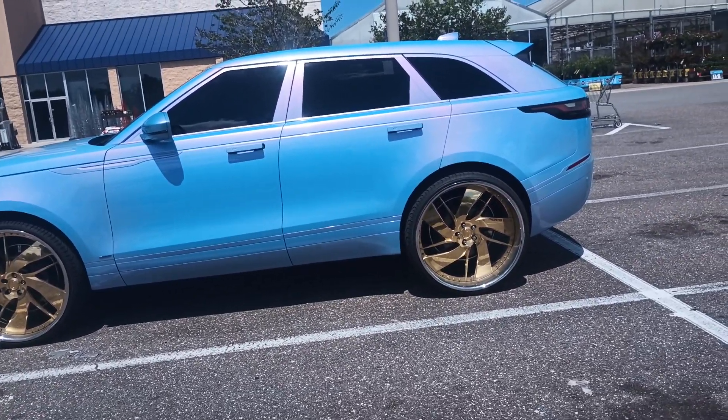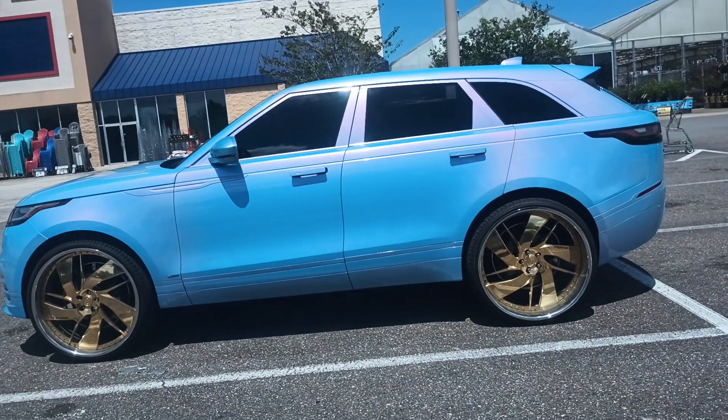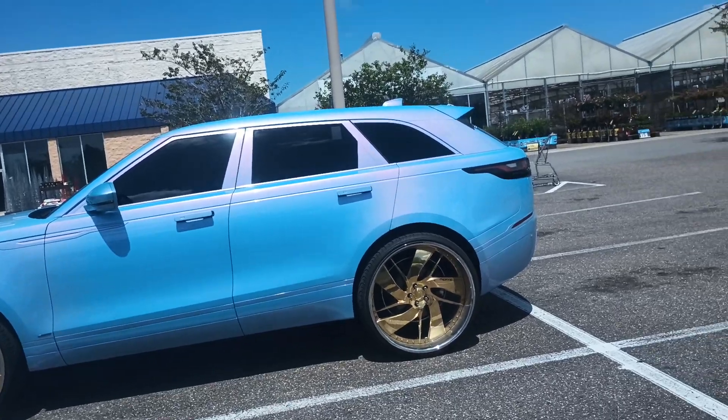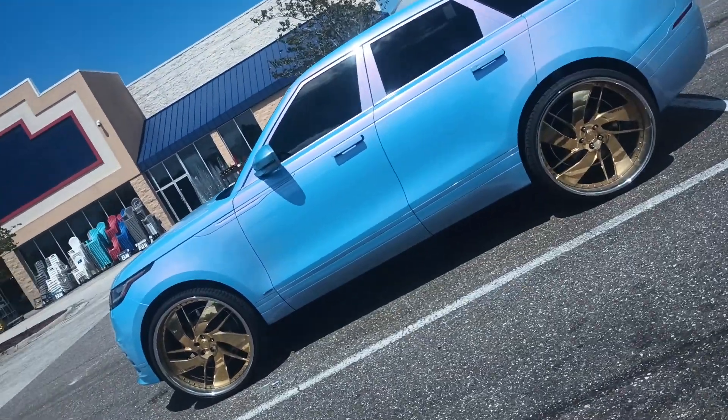Y'all tell me what y'all think about this car. Like, subscribe the channel. Share the video.